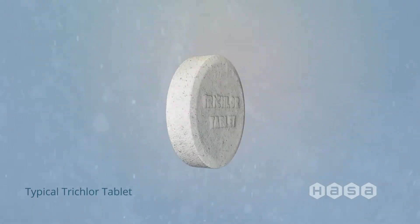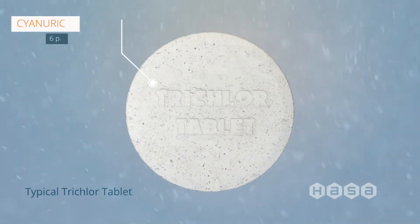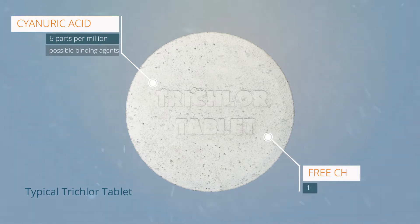This is all too common of an occurrence, as the cyanuric acid industry is roughly a $300 million a year industry. Most of these guys are the reason why your pool hates cyanuric acid.